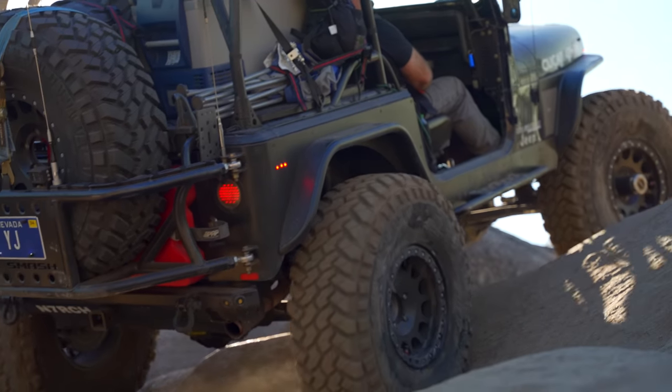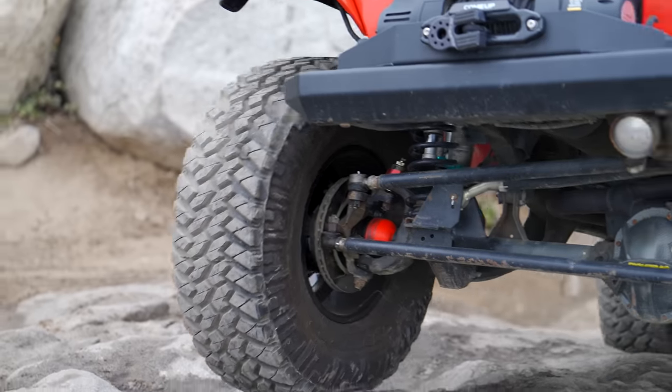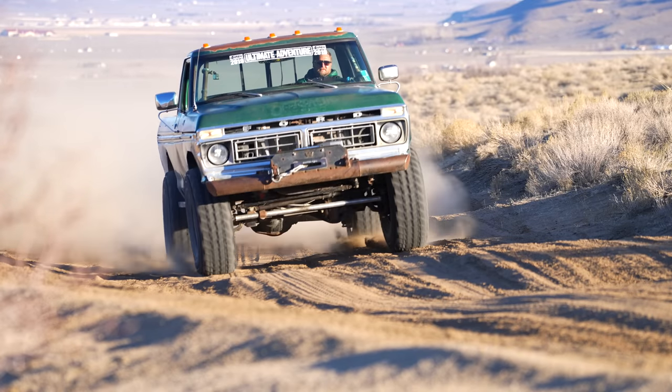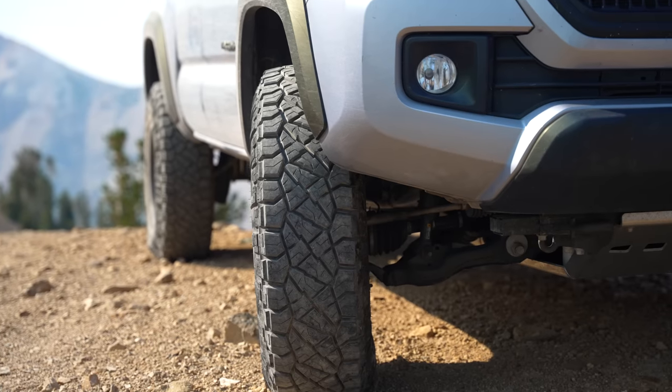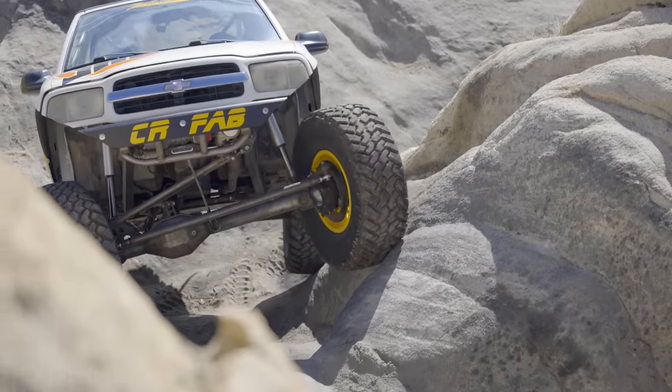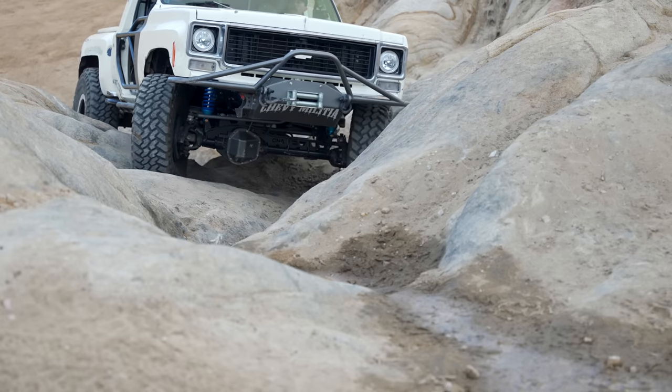This video has been brought to you by Nitto Tire USA. I not only run Nittos on my Jeep, but also on my Ram tow rig and on my big Ford on 40s. Nitto makes tires in a variety of sizes and different applications for everything from drift cars to side-by-sides. Check out all their offerings at NittoTire.com.